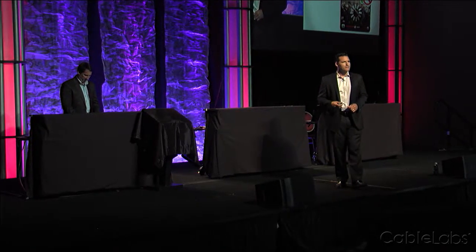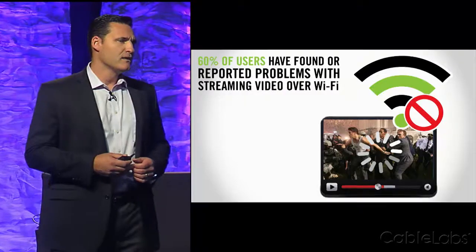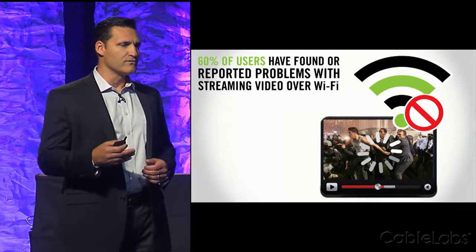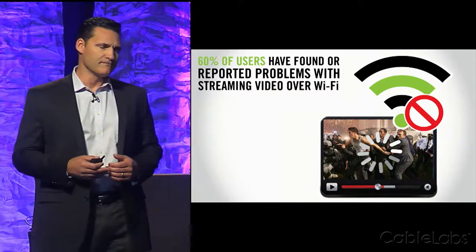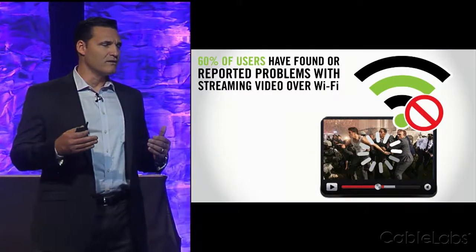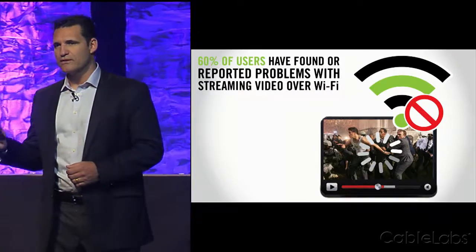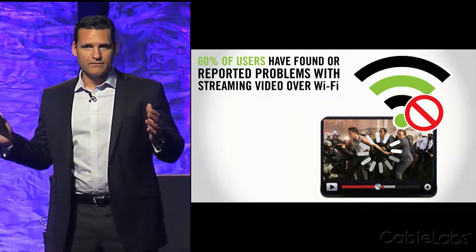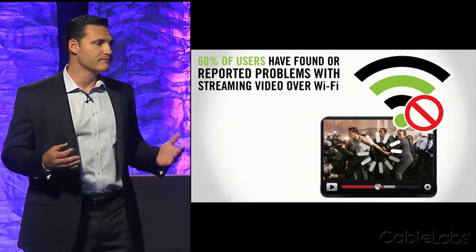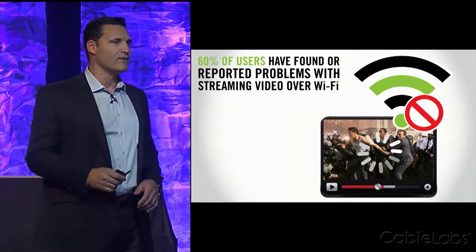Wi-Fi is a technology that has been embedded in our lives today, and it's something that we expect seamless performance regardless of where we are — we want 24-7 connectivity. But that's not the wireless experience we have today. We have problems with connectivity, problems with coverage, and those problems half the time we really don't understand what they are, because it worked one day and all of a sudden it doesn't. How many times have you reset your router in order to try to fix a Wi-Fi-related issue?